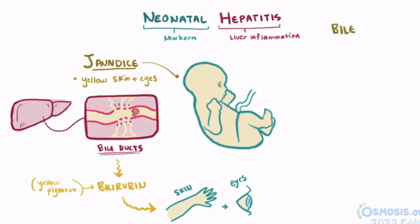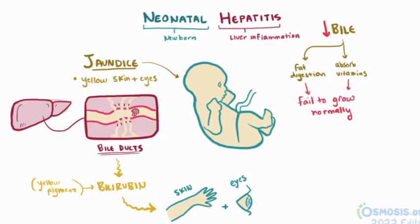Bile is an essential part of fat digestion and absorption of fat-soluble vitamins like vitamin A, D, E, and K. So children with neonatal hepatitis and jaundice may fail to gain weight and grow normally due to this lack of adequate nutrition.